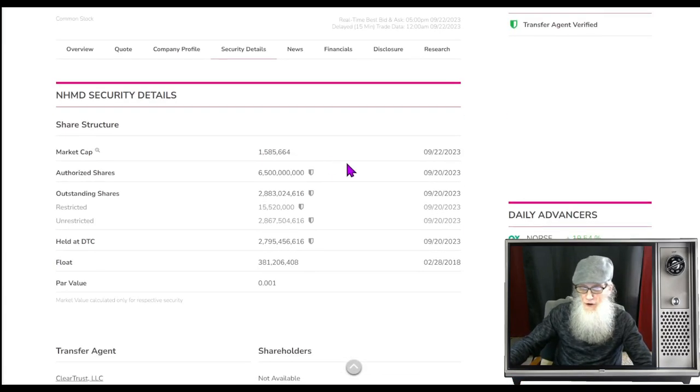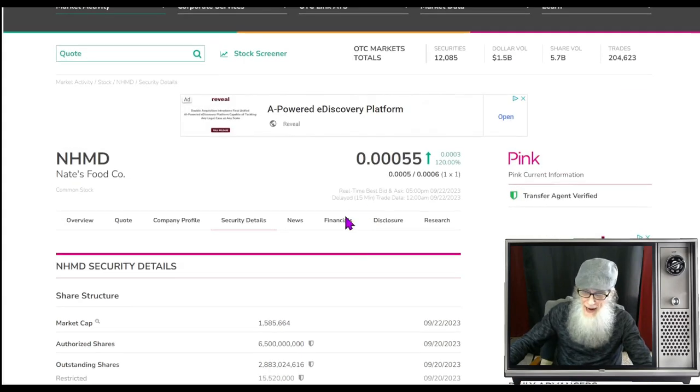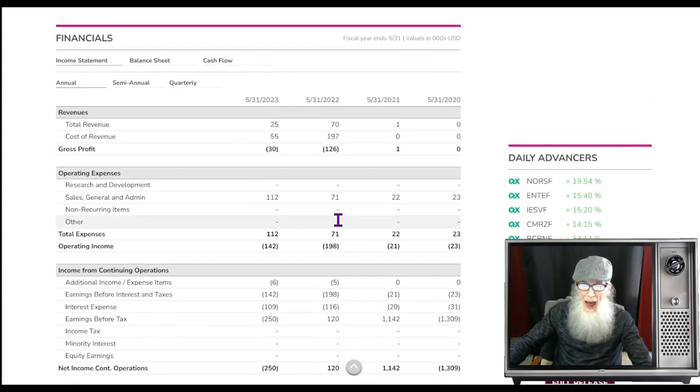Share structure for Nate's Foods — a lot of shares here. Outstanding share count is 2.8 billion; insiders own about 15 million shares, leaving us with 2.8 billion — it is a huge float. They are canceling a billion shares, but I can't tell if it's coming off of the authorized or coming off of the outstanding. They don't mention paying a price for these shares. In either case I do like to see shares taken away, but I would like to know where they're exactly coming from.